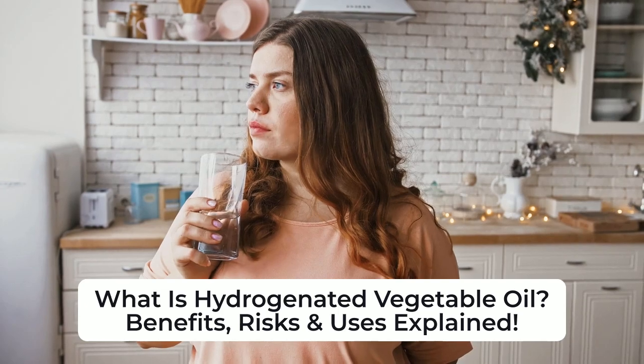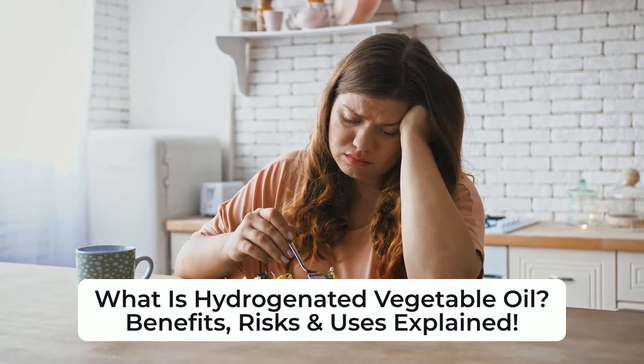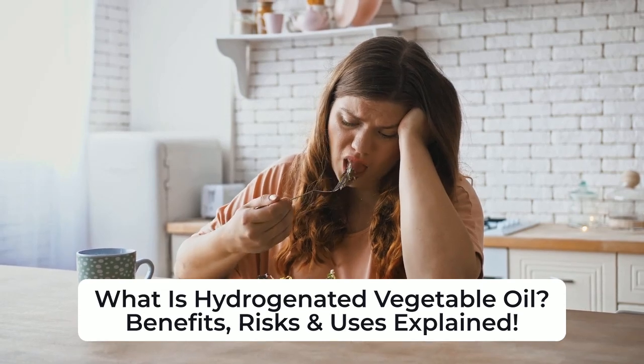Additionally, frequent consumption of these oils is linked to obesity and diabetes, as they can impair insulin function. Many countries have banned trans fats due to their harmful effects on health.